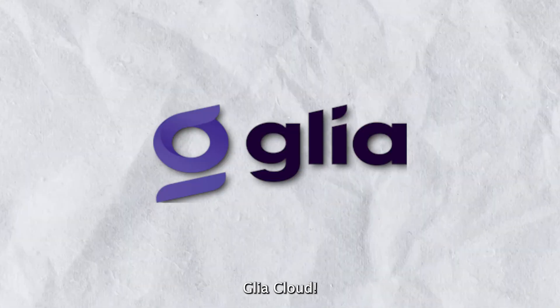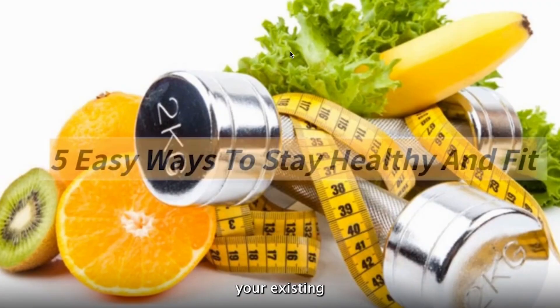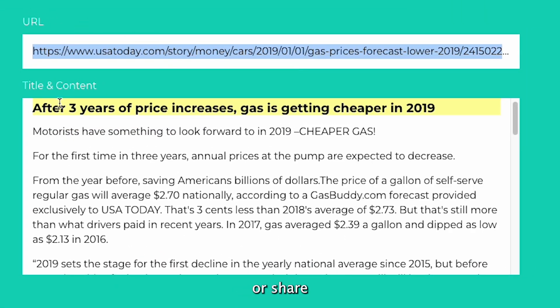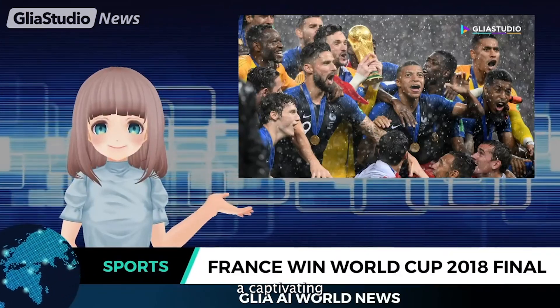First up is Glia Cloud. With Glia Cloud, you can seamlessly transform your existing content into professional-looking videos in just minutes. All you need to do is upload your article or share the URL, and watch as Glia Cloud magically turns it into a captivating video.